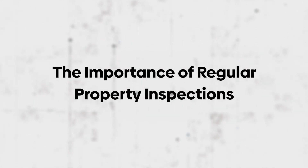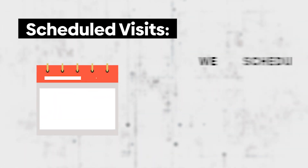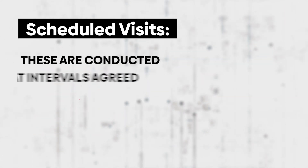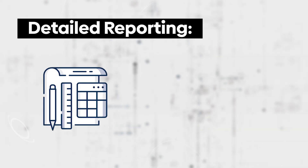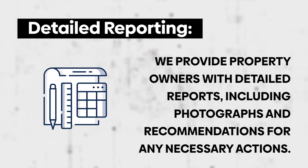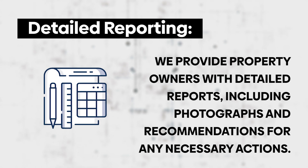Here's what our comprehensive inspection process involves. Scheduled visits: we schedule ongoing inspections for every home we manage, conducted at intervals agreed upon in the lease and in accordance with local regulations. Detailed reporting: after each inspection, we provide property owners with detailed reports, including photographs and recommendations for any necessary actions.